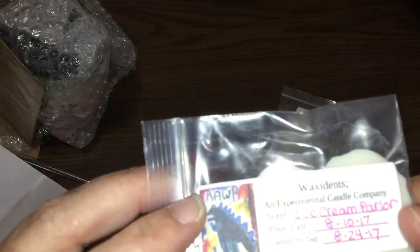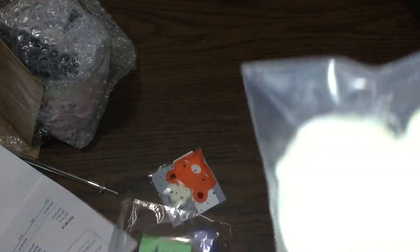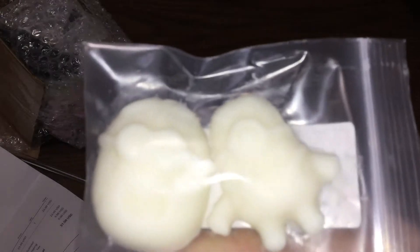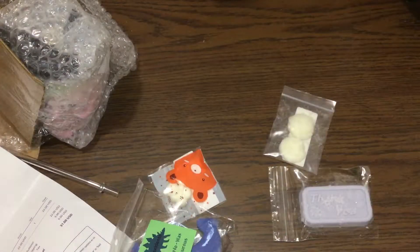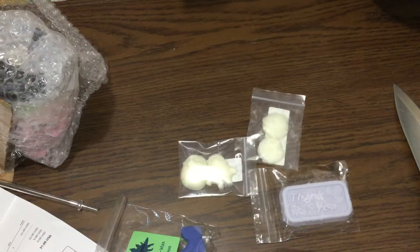Then we have ice cream parlor and they are minions. Oh my god, so cute. I don't like that scent though. I think my roommate will like that scent, but not me. And minions are just perfect for her.